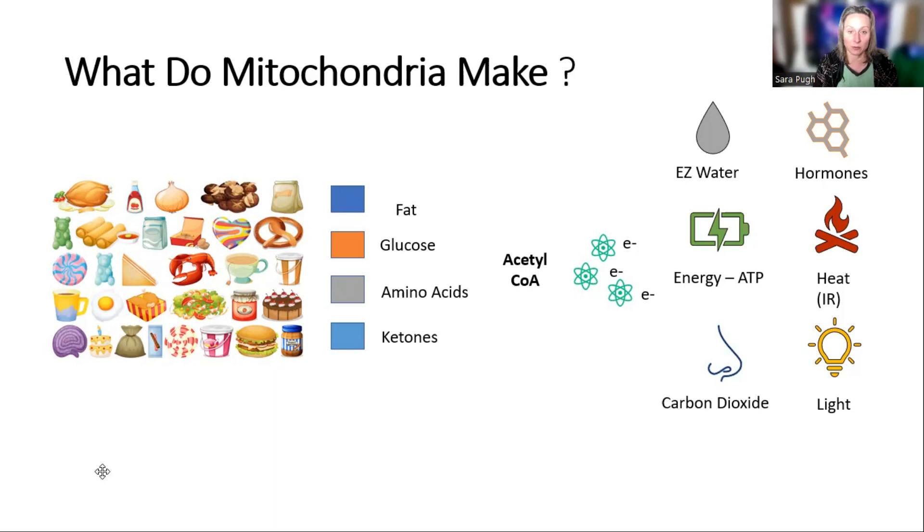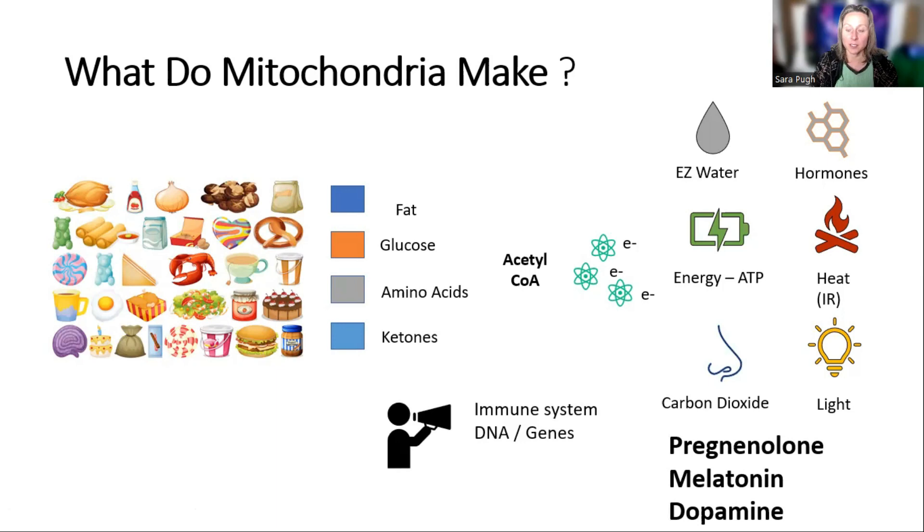The reason light production is important is that it's a means of communication in the body. Bacteria in the gut microbiome can communicate via light, and so can the mitochondria and the immune system. Mitochondria producing light is like a beacon or a firework show — they'll produce lots of light when under distress, and less light when ticking along nicely.